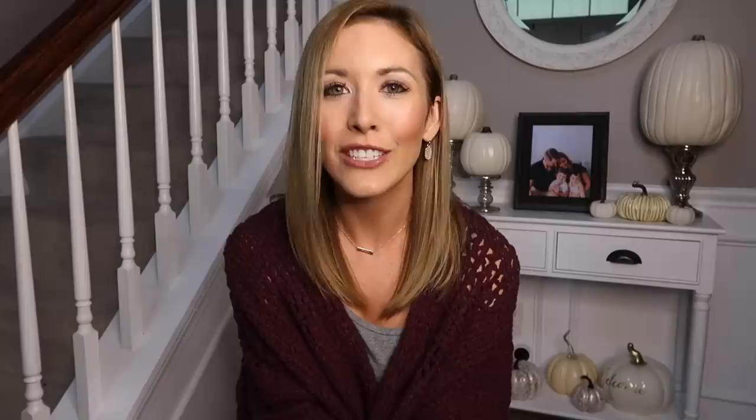That is it for my fall 2018 Bath & Body Works haul! If you like this haul, give it a thumbs up so I know to plan more Bath & Body Works hauls on my channel. If there's any other types of fall content you'd like to see, let me know in the comments — I always like hearing your ideas and requests. Thank you so much for watching. There will definitely be a fall decor home tour, so make sure you're subscribed and have your notifications turned on. I'll see you in my next video, bye loves!